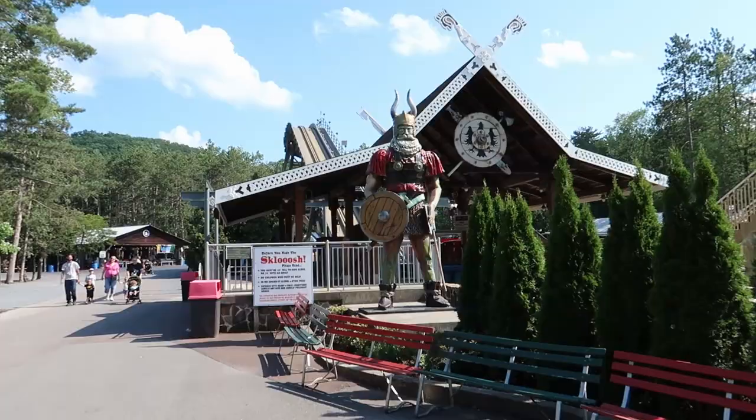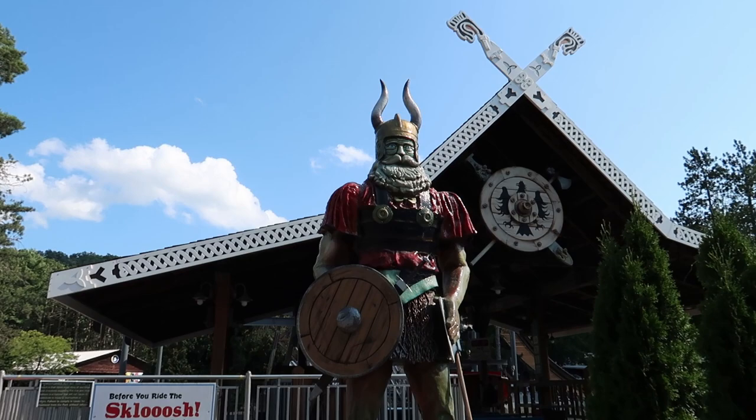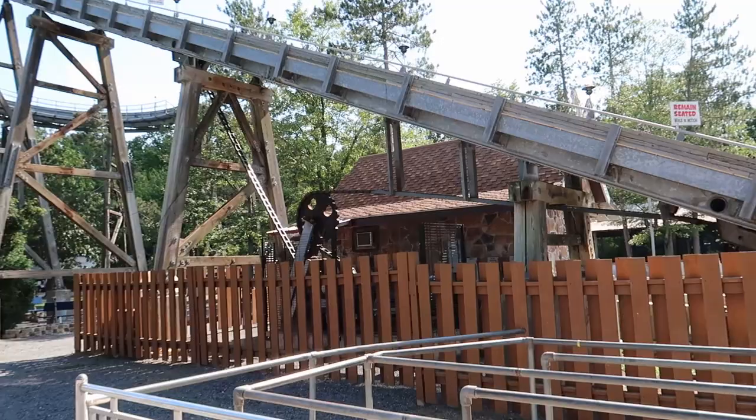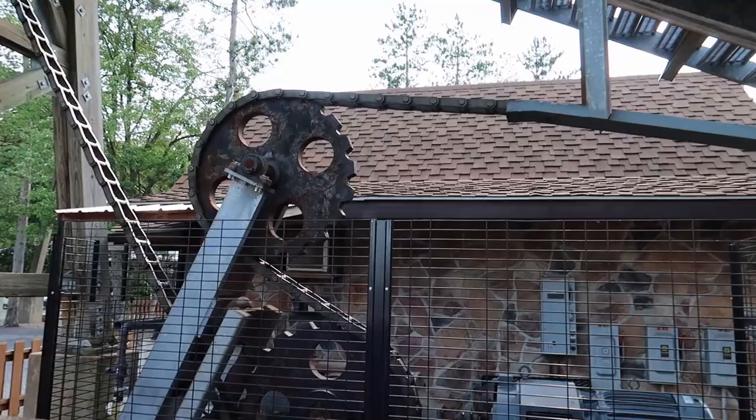It doesn't look like it's running today, but they got this really big log plume. And check out this Viking right here - look at how cool this guy is. His complexion is a little green; I don't know what that means. Too bad this isn't running because this looks like a really cool ride. Just look at these gears underneath it. That is an old school ride right there.